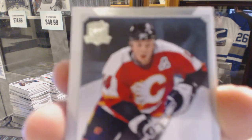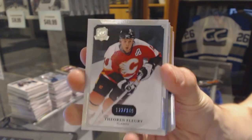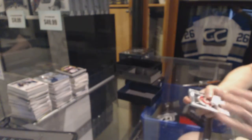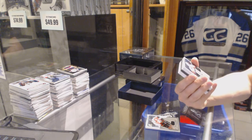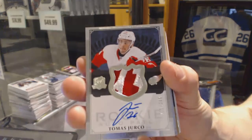Base card number 249 for the Calgary Flames, Theo Fleury. We've got a rookie patch auto number 229 of 249 for the Detroit Red Wings, Tomash Jurco.